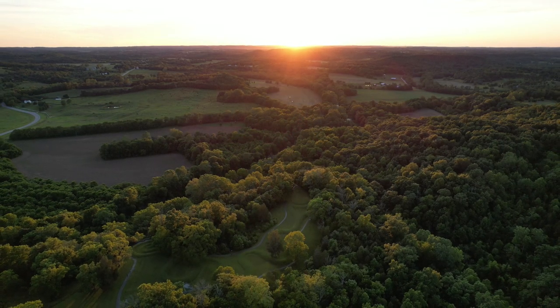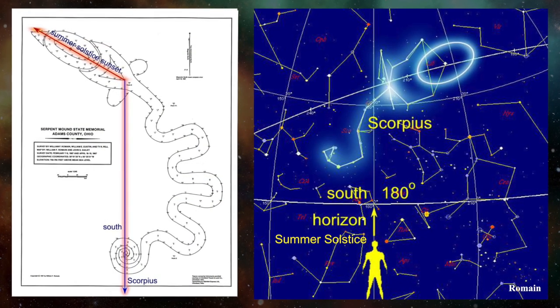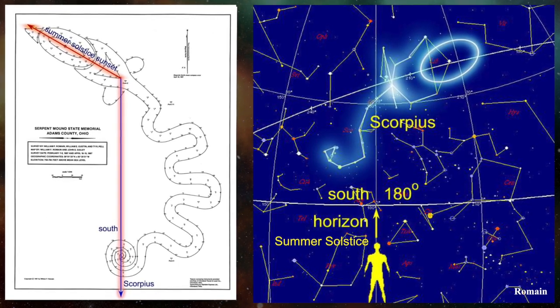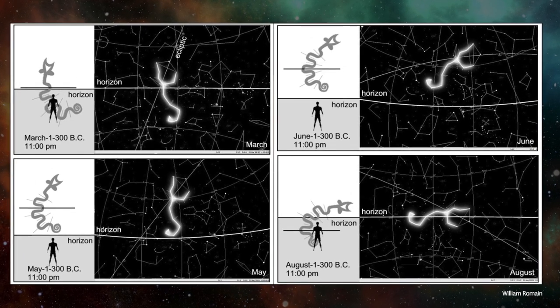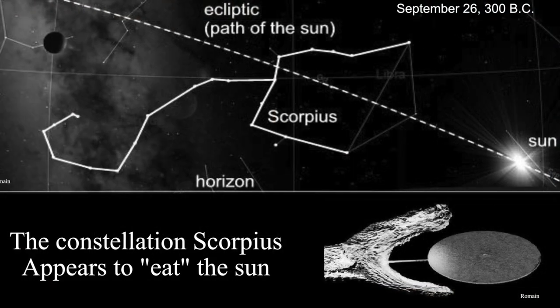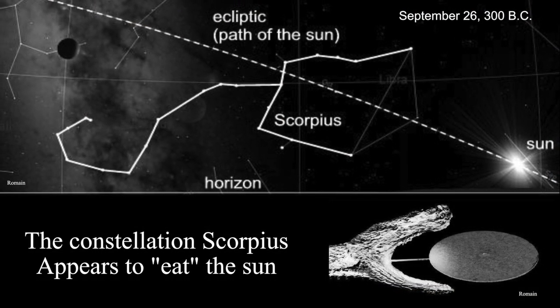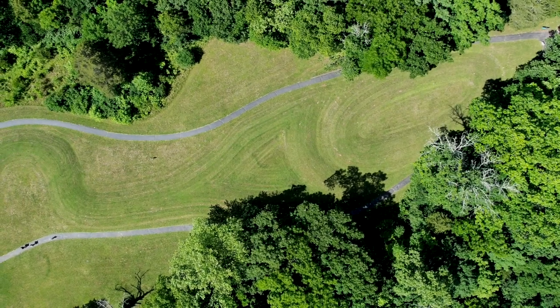Some researchers draw a correlation between the Great Serpent and the constellation Scorpius, which rises due south of Serpent Mound at sunset on the summer solstice. Both have a coiled tail, and Scorpius is on the plane of the ecliptic and appears to swallow the sun through its open mouth on its journey across the sky every year. There are also a number of ancient Native American legends that tell of a celestial serpent chasing after and swallowing the sun.